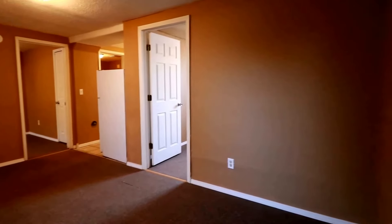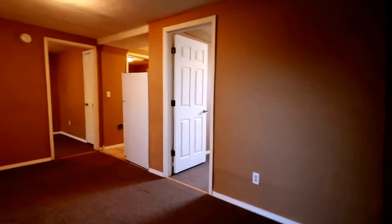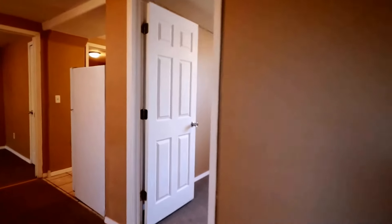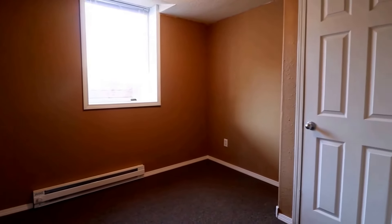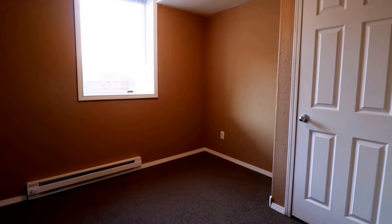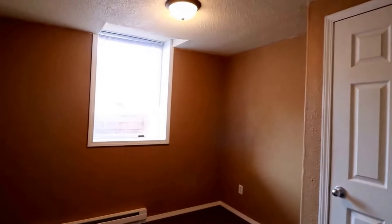So this is the living room. This is a two bedroom, one bathroom unit — again, great location. Here we are in the first bedroom, which has a closet, light fixture, and window.